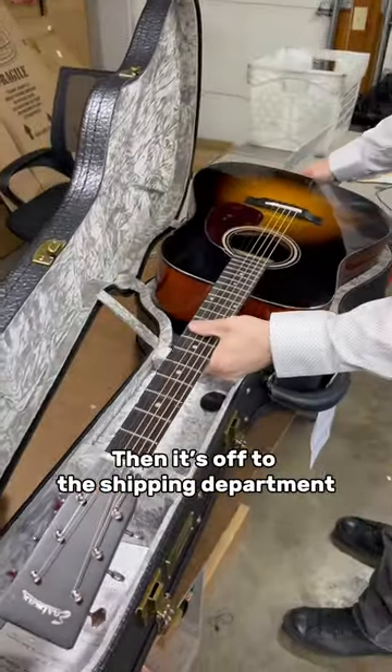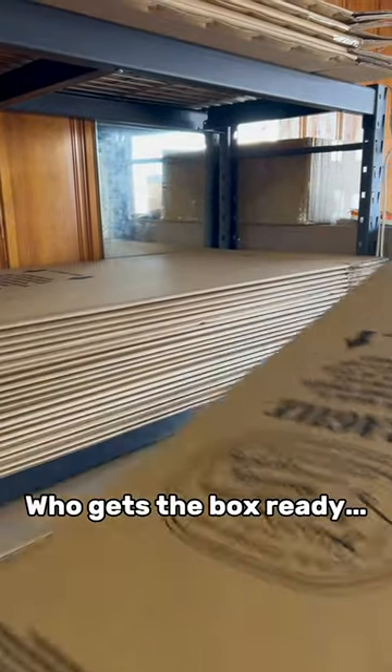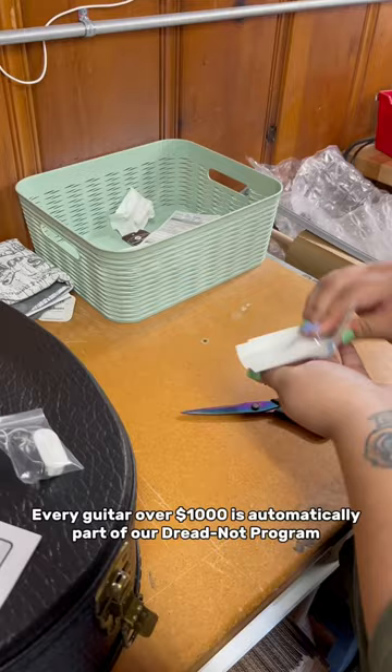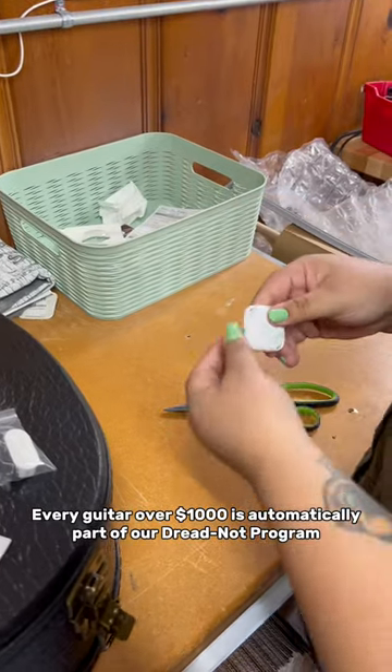Then it's off to the shipping department, who gets the box ready and fills your case with case candy.